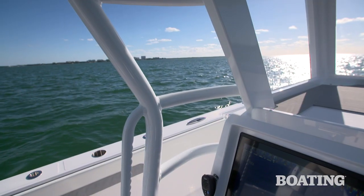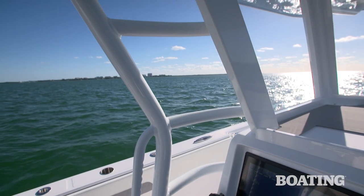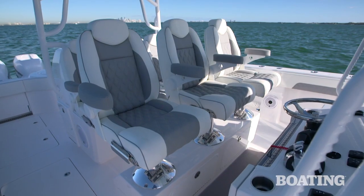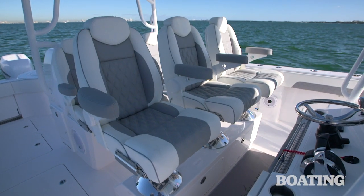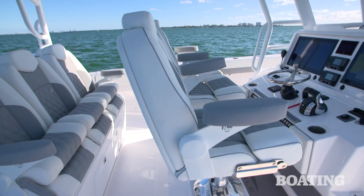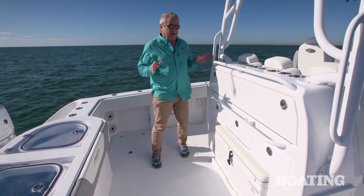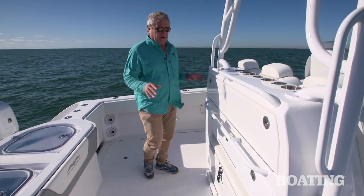There are ladder steps up here in preparation for an upper station — also a nice style point. The helm station is equipped with a double row of LeBrock seats that have flip-up bolsters and fold-down armrests.